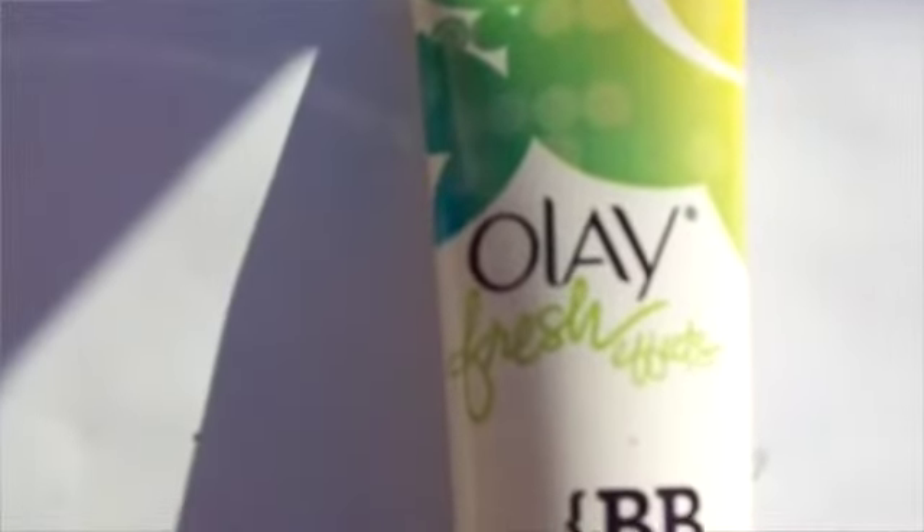My second thing is the Ole Fresh Effects BB cream skin-perfecting tinted moisturizer with sunscreen. My friend GG gave me this because she got it in her influencer box and the shade was too light for her, but it's perfect for me. I had no real expectations, but this is really, really good — it's not greasy at all, it sinks right into my skin. I actually like to use it under my foundation to counteract some of my redness. It works really well as a kind of primer.